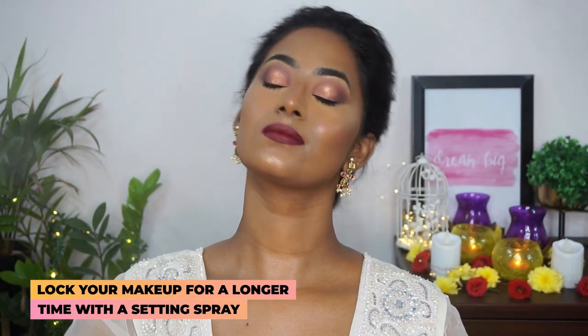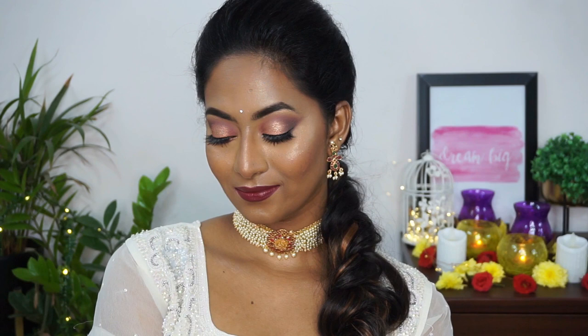Now to set everything in place, I'm using the Grand Finale Matte Finish Setting Spray and giving a generous coat of the setting spray to lock my makeup in place.